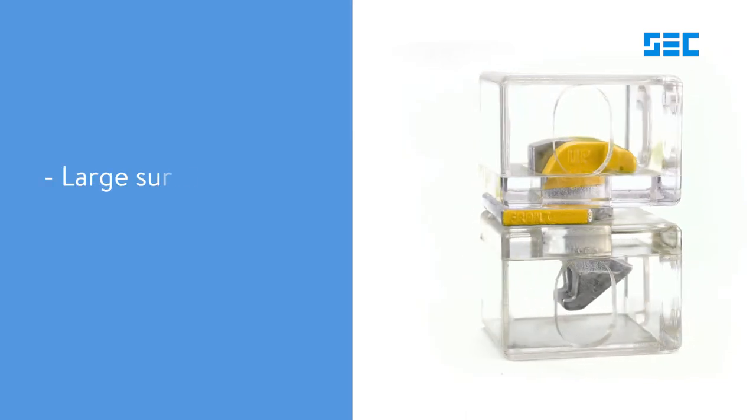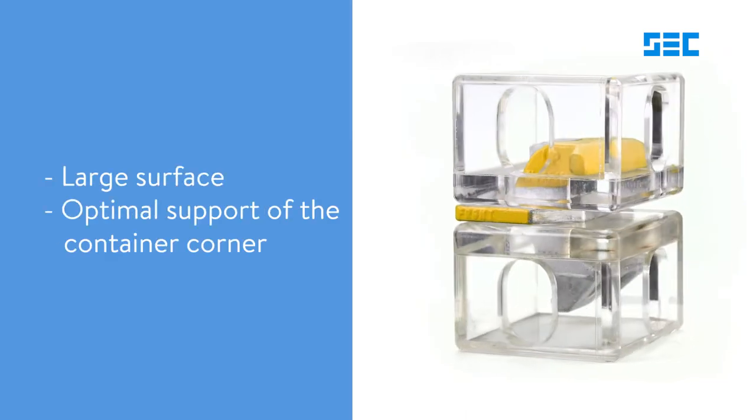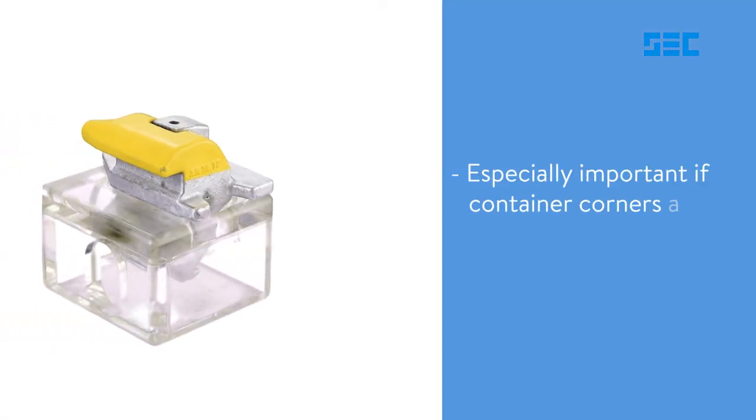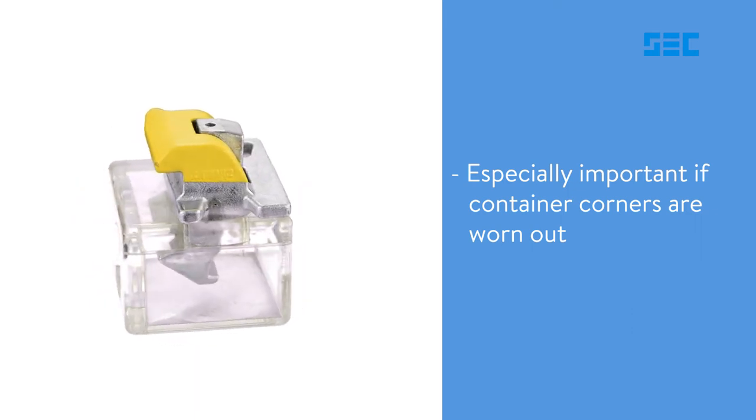The large contact surface means that the container corner is optimally supported. Since worn container corners are all too frequent, the secure hold of the twist locks in the corner fittings is decisive.